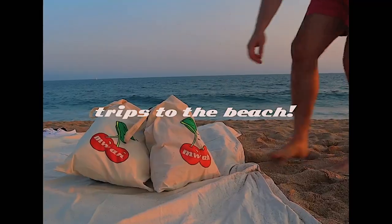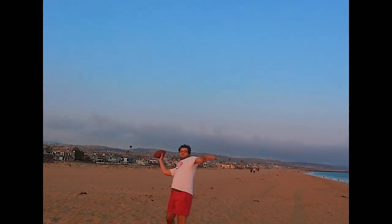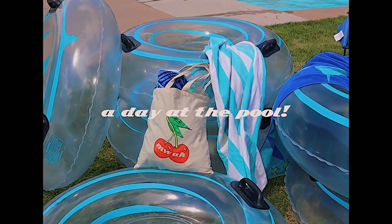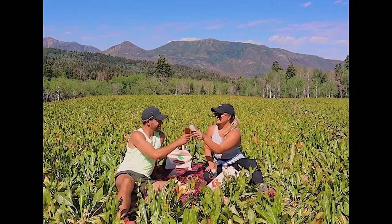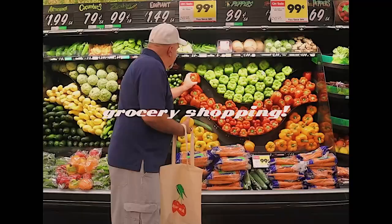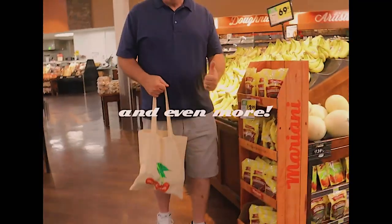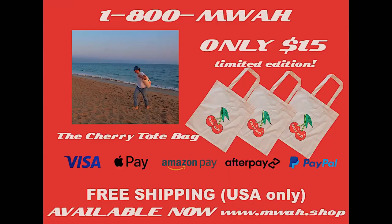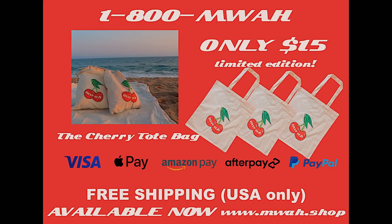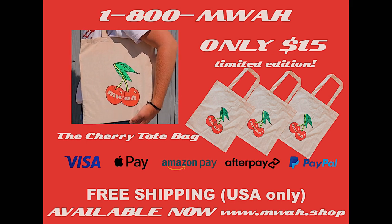Perfect for trips to the beach, a day at the pool, picnics, grocery shopping, and even more. Thanks! I love this. The Moi Cherry Tote Bag. Get yours now with free shipping at www.moi.shop.